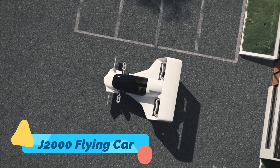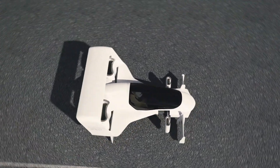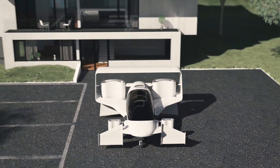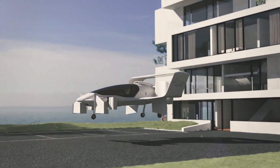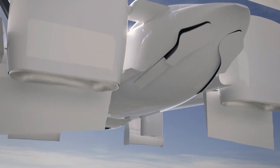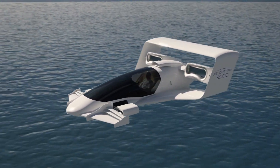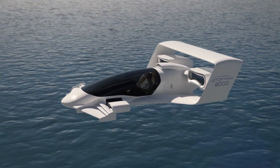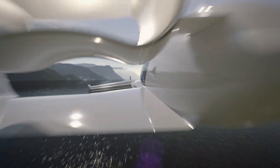J2000 Flying Car. The J2000 Flying Car, developed by Urban Aeronautics, is a next-generation VTOL vehicle designed for urban air mobility and emergency services. Unlike traditional EVTOLs, the J2000 uses enclosed, ducted fans instead of exposed rotors, making it safer and more compact for city use. It's designed to carry up to four passengers, with a focus on air taxi services, medical transport, and executive travel.